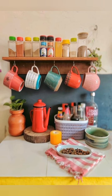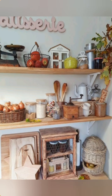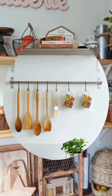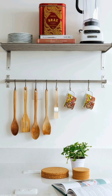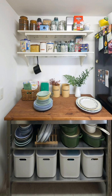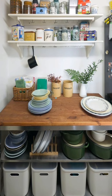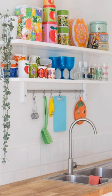Number thirty-three: textured rug — place a textured rug in front of the sink or under the kitchen table to add warmth, comfort, and visual interest to the space. Opt for natural fiber rugs like jute or sisal, or choose a vintage-inspired rug with a classic pattern. Number thirty-four: statement furniture piece — incorporate a statement furniture piece such as a farmhouse dining table, a distressed kitchen island, or a vintage hutch to anchor the room and serve as a focal point.